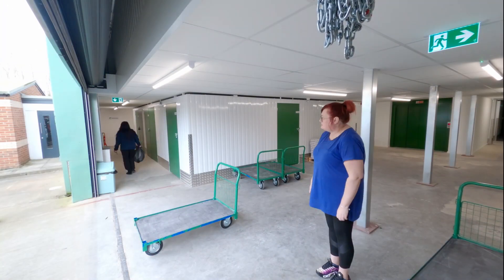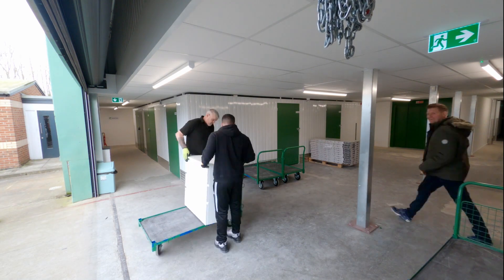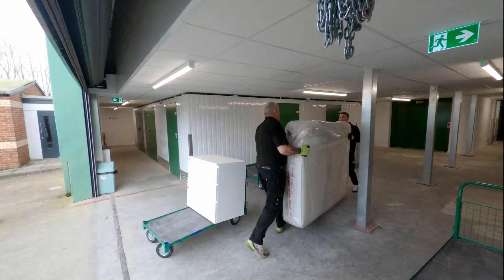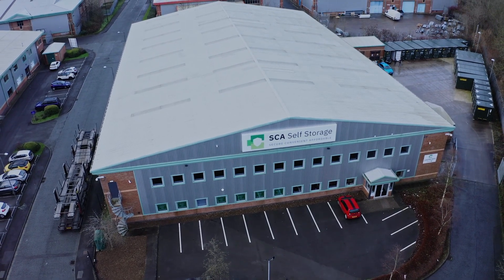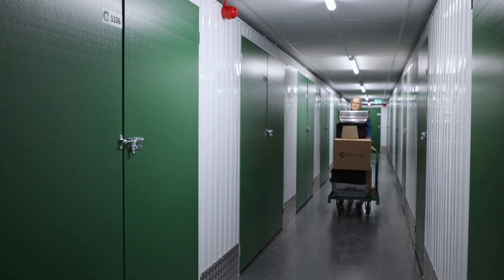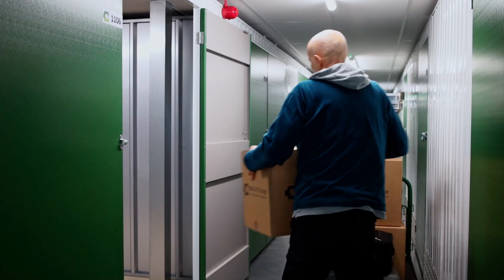Here at SCA Self Storage, we make it our mission to make storing as secure, convenient and affordable as possible. With extended access hours from 6am to 10pm, 7 days a week, we give you the flexibility to grab your belongings whenever you need them.